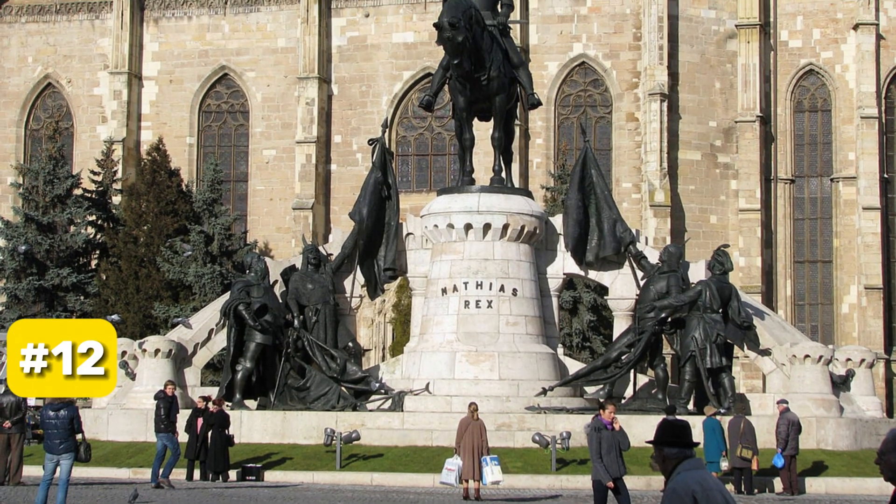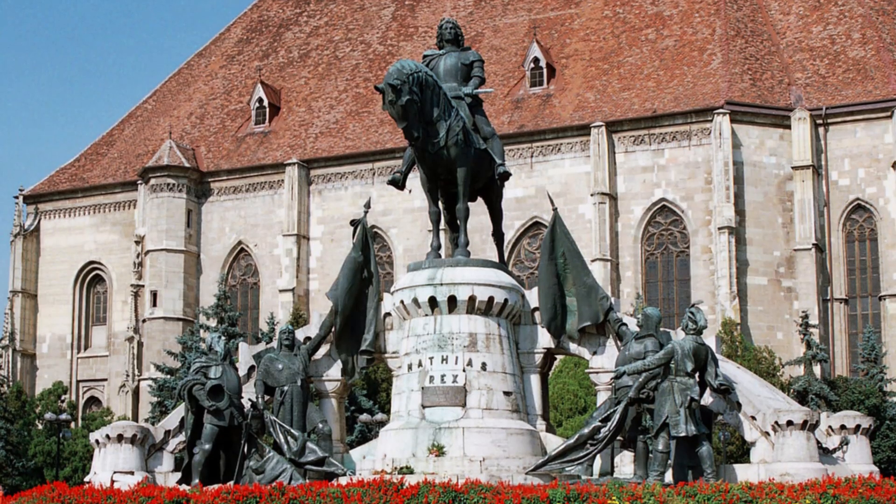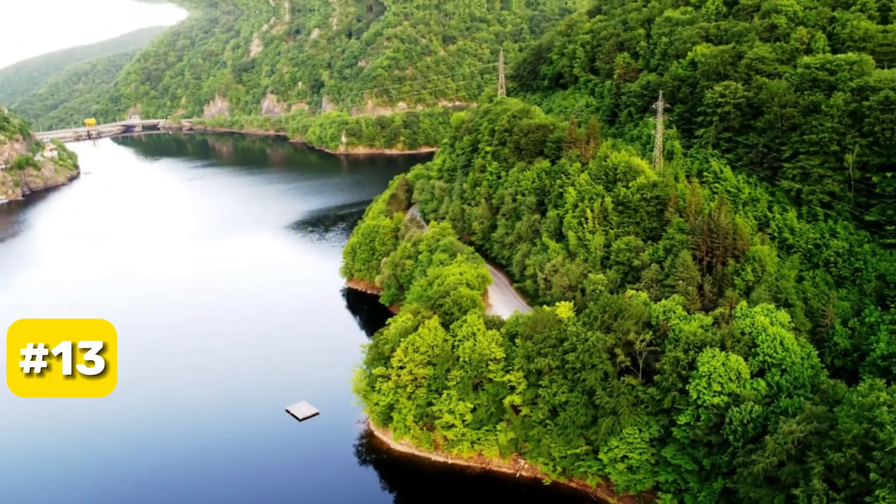At number 12, we have the Matthias Corvinus Monument. Standing tall in front of St. Michael's Church, this statue pays homage to the 15th-century king and the eminent figures from his reign.